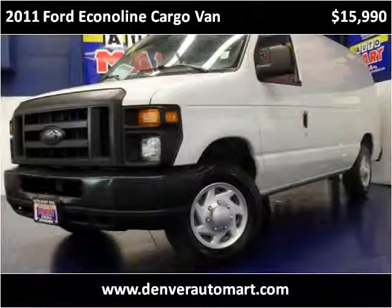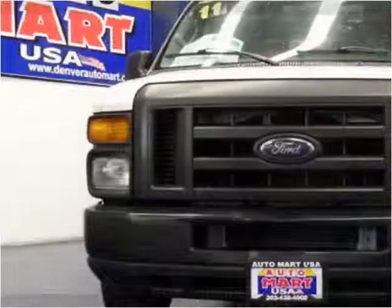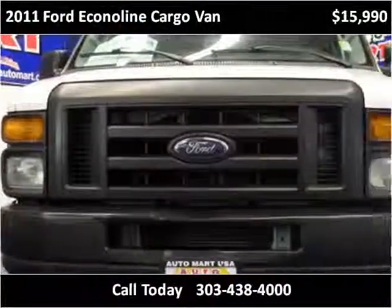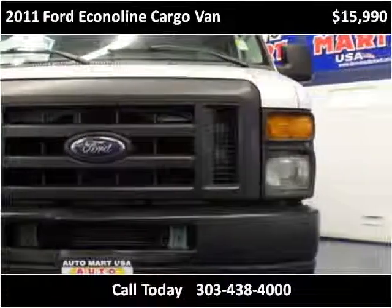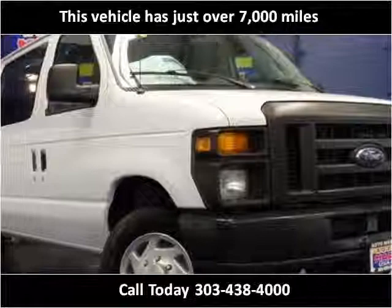This 2011 Ford Econoline cargo van is available from Automark USA. This vehicle has just over 7,000 miles.